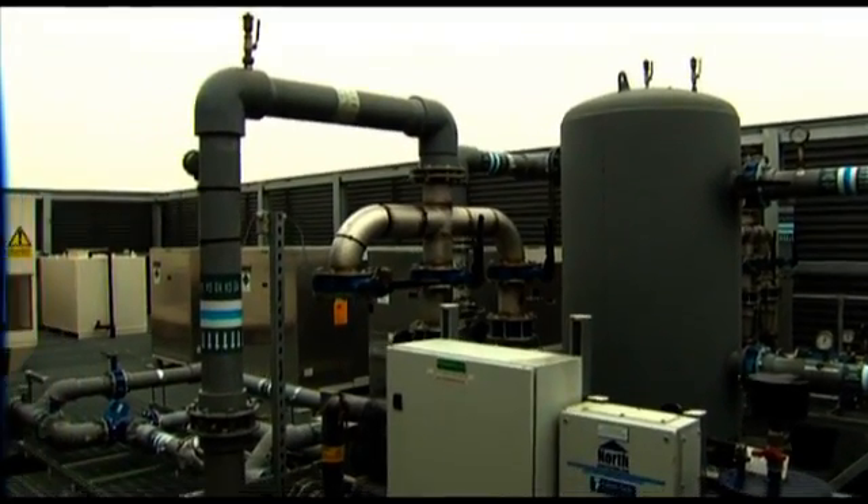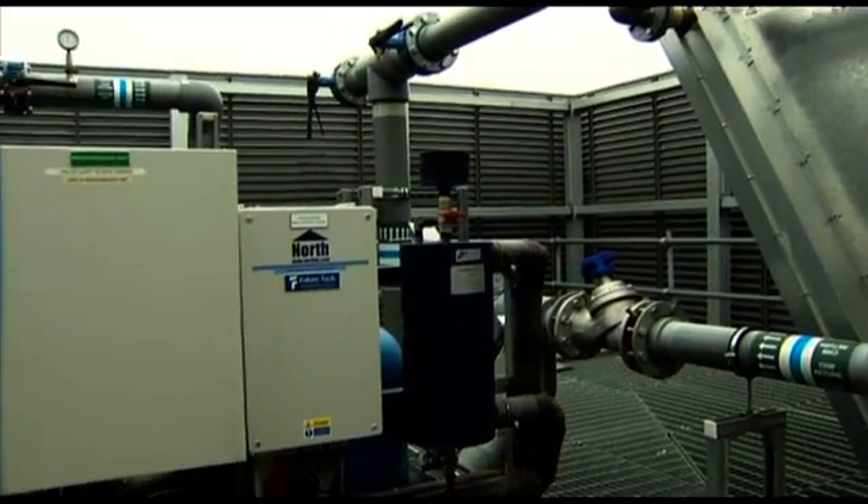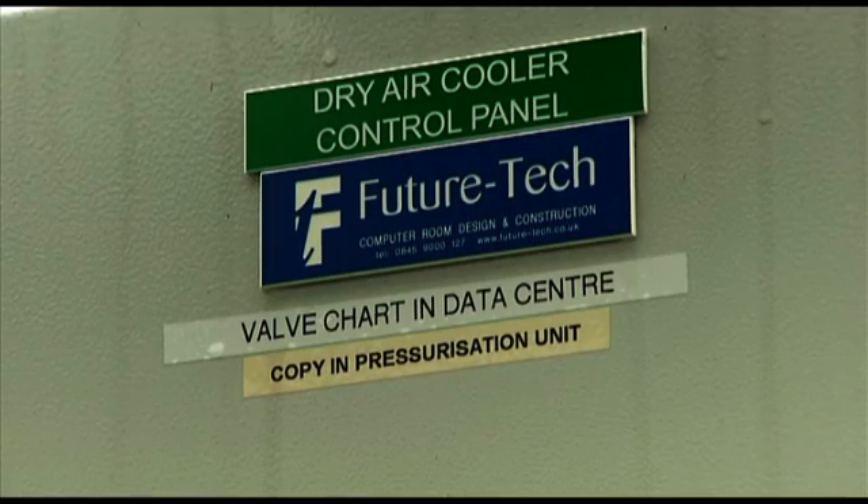Currently Trinity College, like many public bodies, is under obligations under EU directives to reduce energy consumption. In our strategic plan there is an objective to have a green campus, a sustainable campus. From the perspective of building a new data centre, one of the key drivers was having a green data centre.